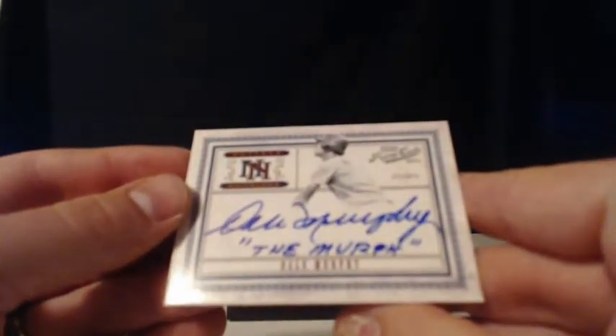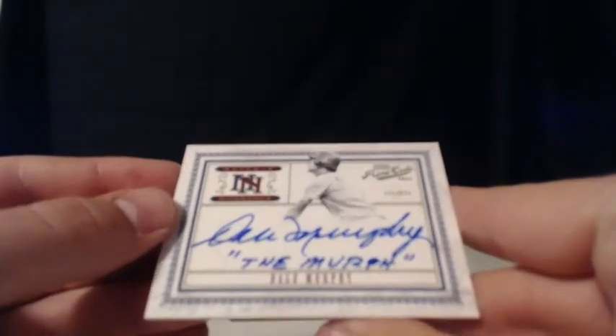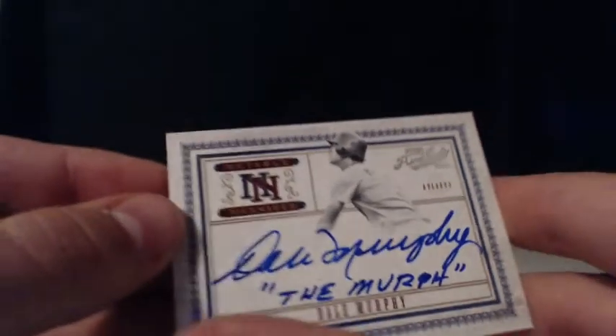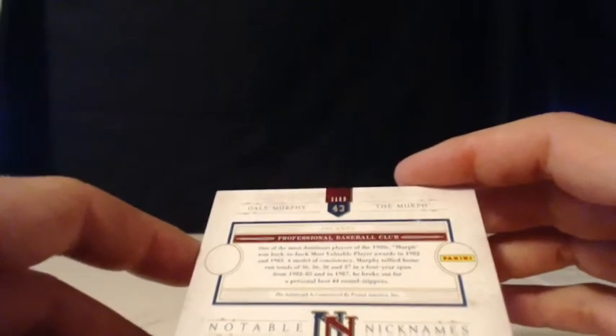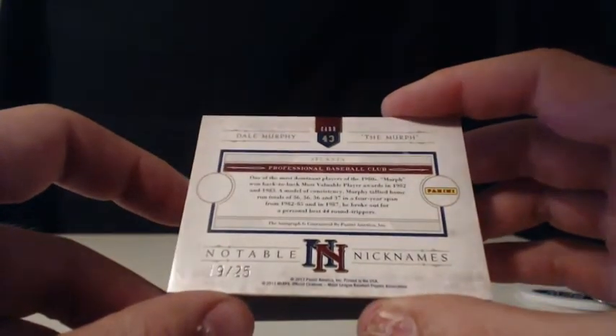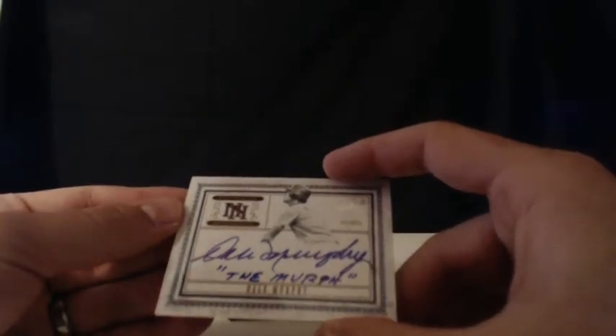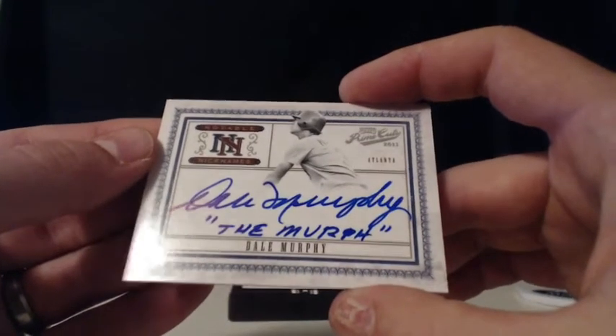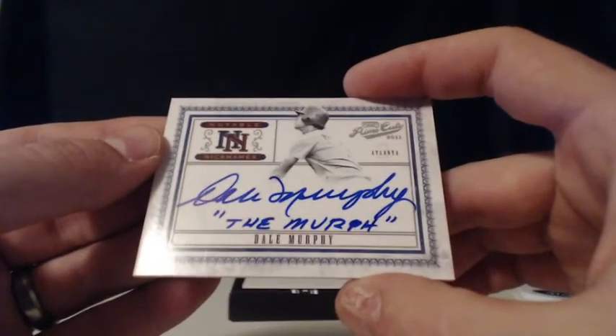We are going to end this case break off on a mammoth hit for the Atlanta Braves — it is Dale Murphy. With an inscripted auto of his nickname in on this beautiful glossy card. Dale Murphy — this is 19 of 25, the Notable Nicknames. The Murph. The Atlanta Braves, 19 of 25 — what a beautiful hit. Who has got those Braves? That is Ryan S. That is awesome. The Murph, Dale Murphy, 19 of 25, Notable Nicknames.